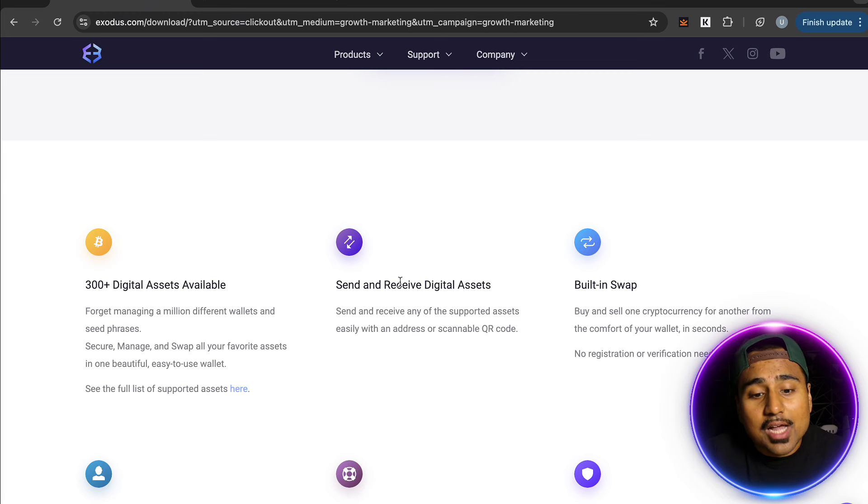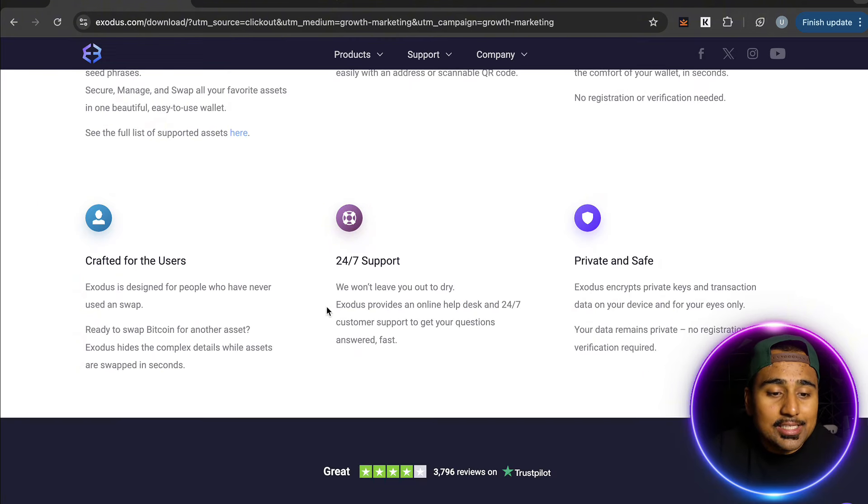You can send and receive digital assets all in one app with the built-in swap — buy and sell one cryptocurrency for another from the comfort of your wallet in seconds, with no registration or verification needed. Exodus is designed for people who have never used a swap before; it hides the complex details while assets are swapped in seconds.